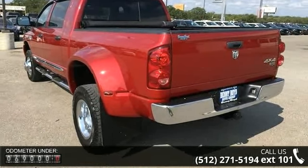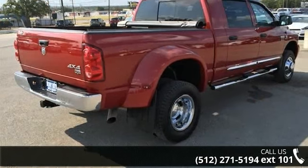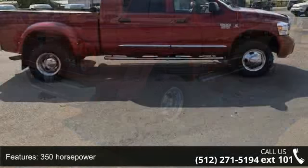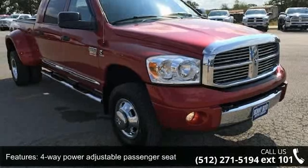Enjoy these notable features: 350hp, 4 doors, 4-way power adjustable driver's seat, 4-way power adjustable passenger seat, 4-wheel ABS brakes, 4WD type part-time, 6.7L inline 6-cylinder engine, adjustable pedals, and power air conditioning.